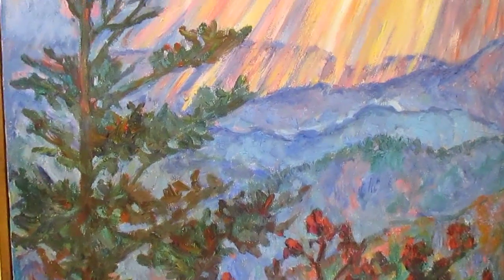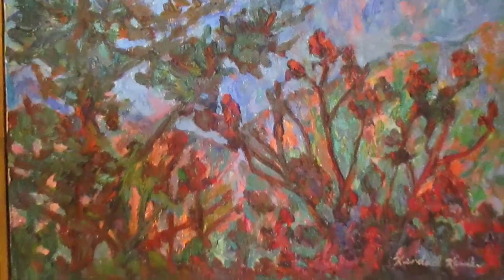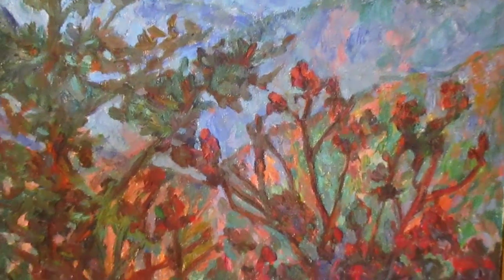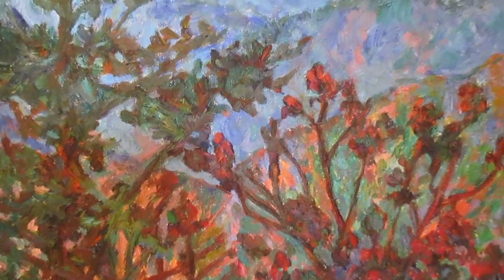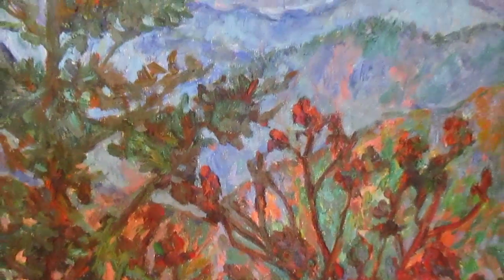And as always, I like to talk about brushwork, color, all the stuff that I really get into, regardless of whether it's an abstract or representational painting — what artists call paintings that look pretty much like the way things look.